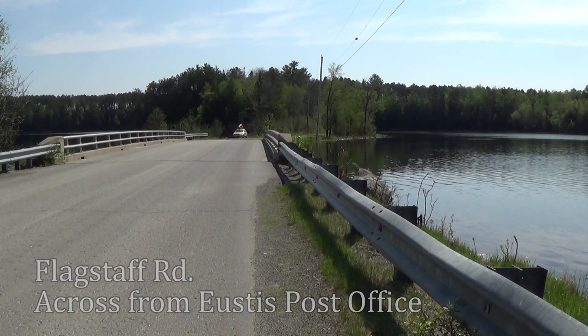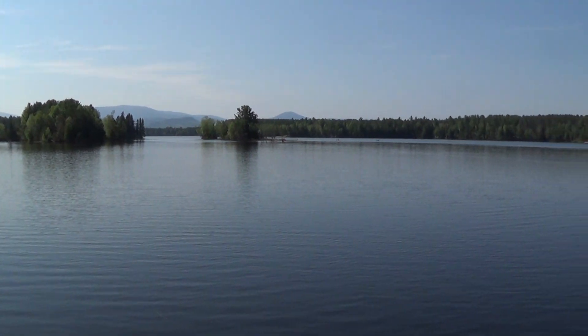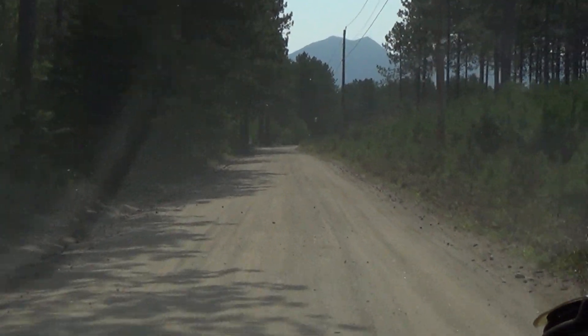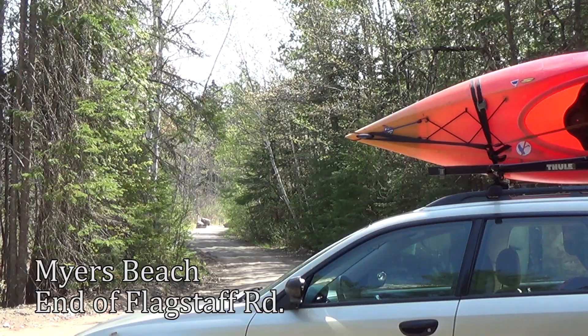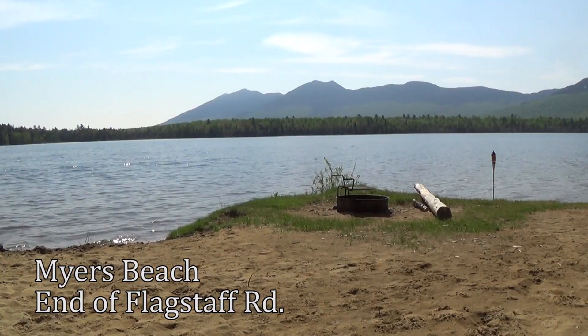You can put in at the bridge just off Route 27, which allows you to paddle south into Flagstaff Lake or head north up the north branch of the Dead River. If you continue to the end of the Flagstaff Road, you'll reach the parking area to Myers Beach. Here you'll find a bathroom, parking, and a short walk to the beach. Launch your boat with great views of the Bigelow Mountain Range.